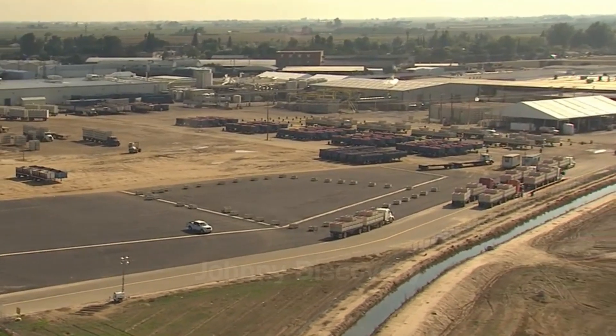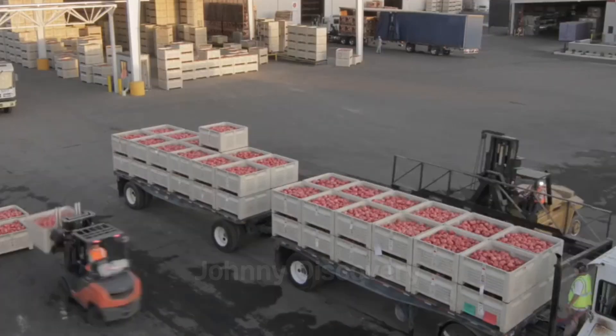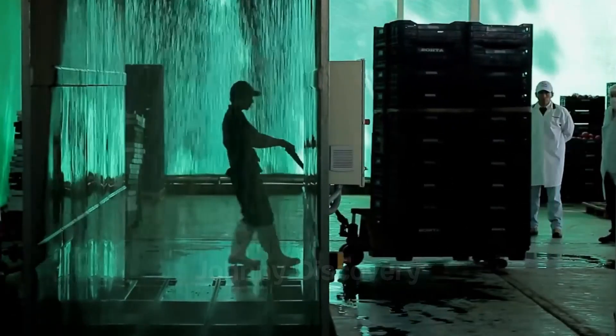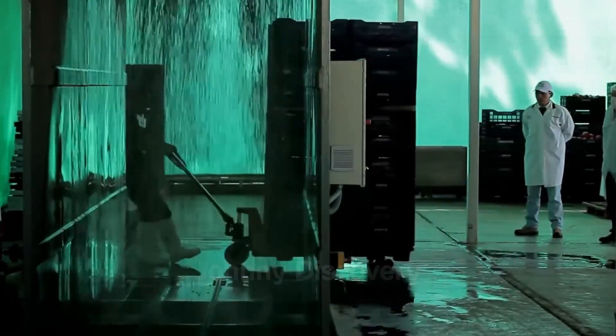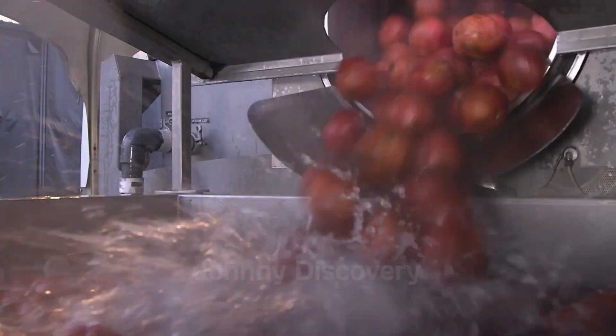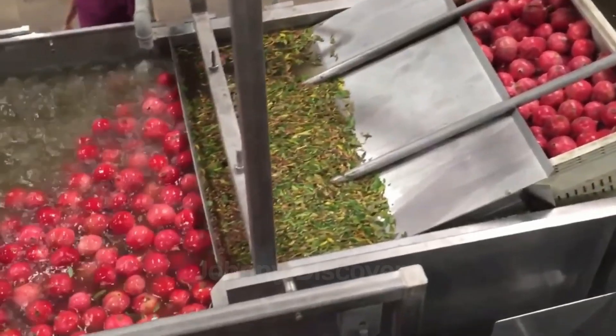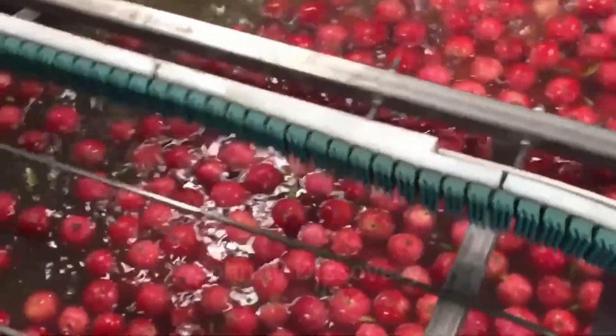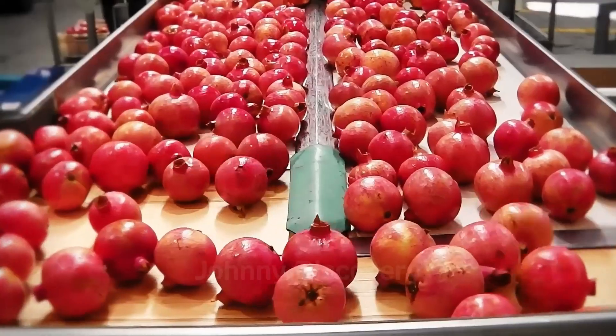Have you ever imagined visiting these vibrant farms to experience the thrill of harvesting ripe pomegranates yourself? At the factory, every pomegranate undergoes a thorough washing process to ensure they are clean before packaging.